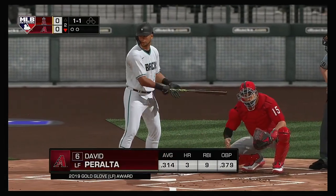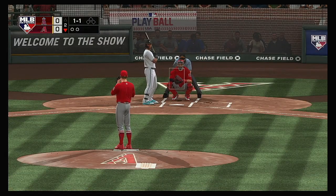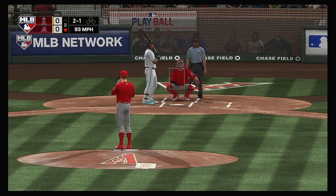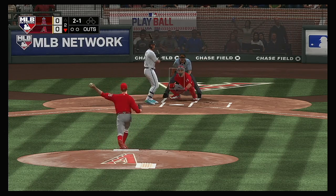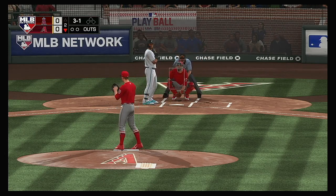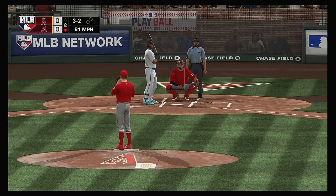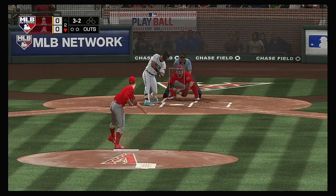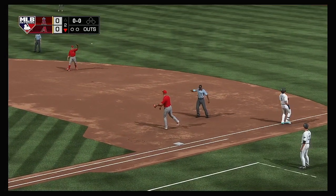Here's the cleanup hitter for Arizona, David Peralta. He's set to lead off the home half of the second. Count goes to two and one — he hasn't seen a heater yet in this at-bat. Three and one to the Diamondbacks' left fielder. That sets up a big pitch right here — you don't want to lose the leadoff guy in a scoreless game. Hit down the third baseline, Rendon has it, and that's out number one.